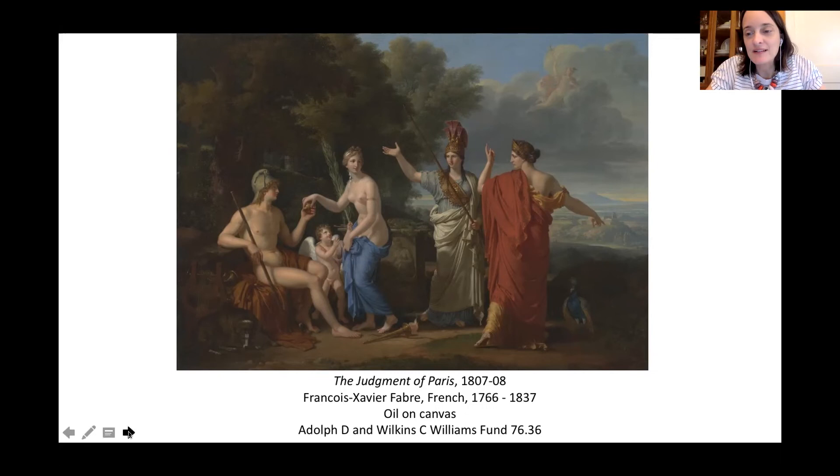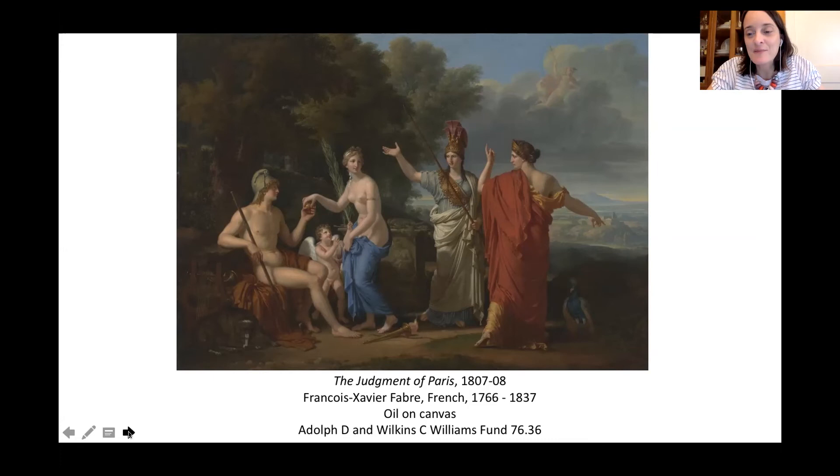I really appreciate everyone's participation and joining us today. Keep practicing your gesture drawings and contour drawings. Amy's class is full this summer, but fall registration will be opening in August — look for that and look for her classes; the catalog should be out soon. If you want more from Amy, definitely check out her classes and any class at the Studio School — we offer instruction in all different mediums. Thank you all.